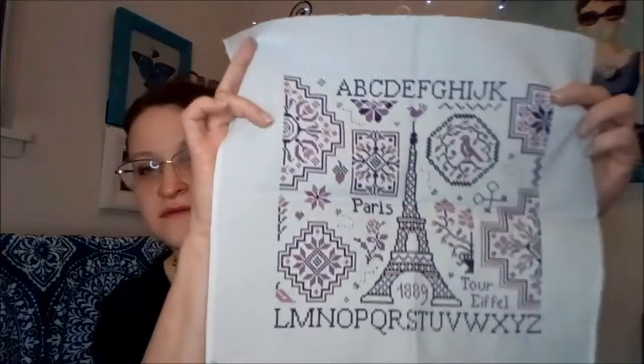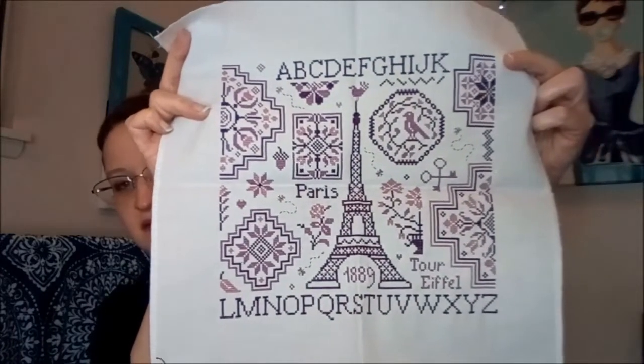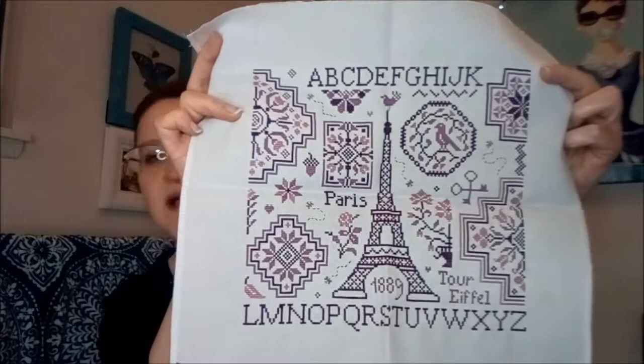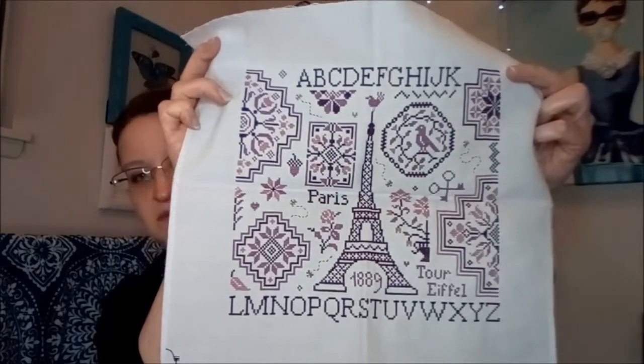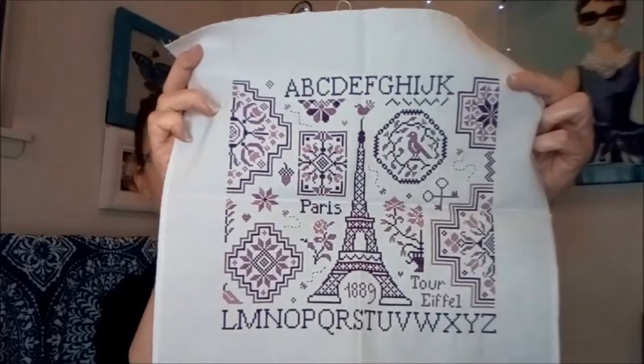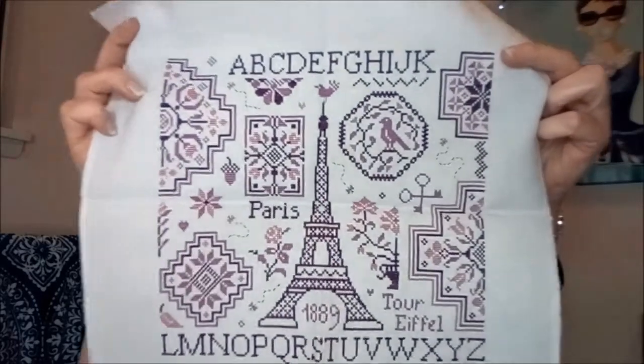Then I finished the Eiffel Quaker — I believe it's by Jardin Prevay. This turned out really really pretty. I did my own color conversion into purples instead of browns. I wish I had the colors off the top of my head right now but I don't — it's just three shades of purple.